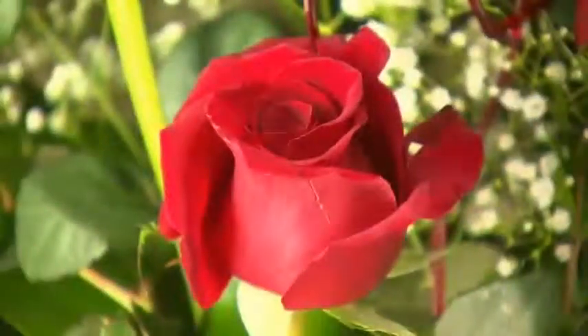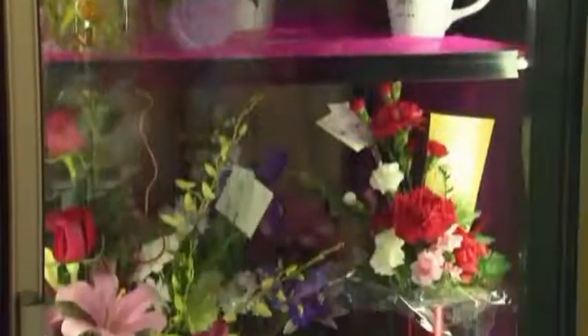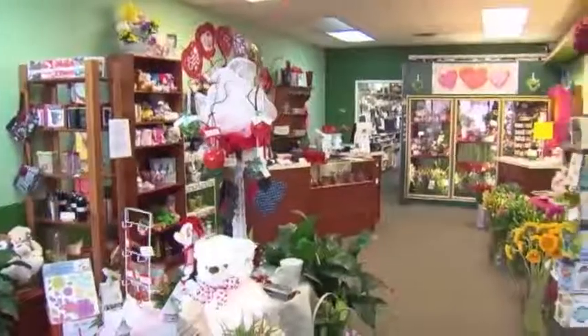So what can you do? Well, first, buy local. Ordering from an online retailer can be quick and easy, but those retailers often have no control over the temperature, the delivery method, etc. So those beautiful flowers may not be as beautiful coming out of the box.